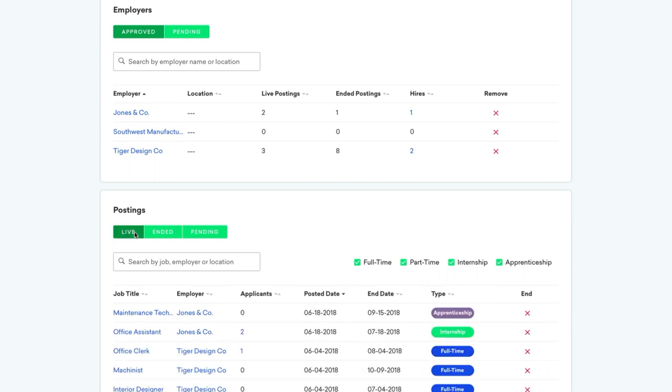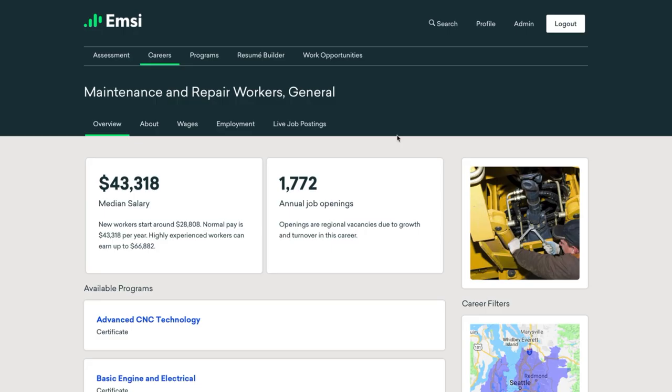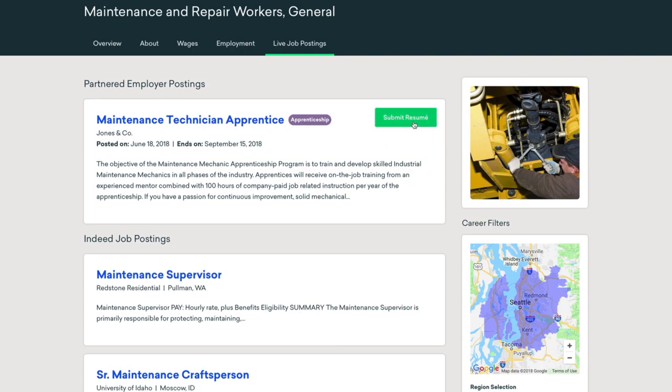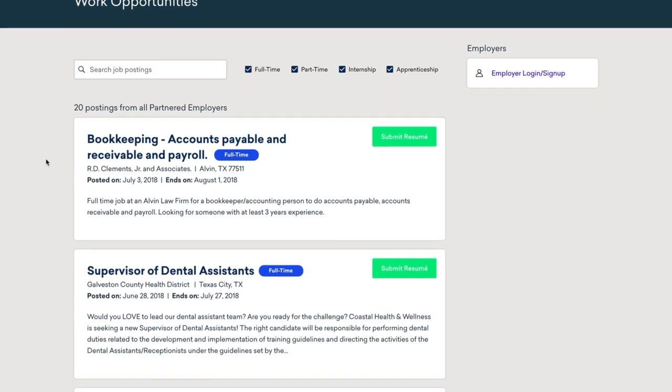You can also review approved employers and job postings and see which of your students have applied or been hired. Approved postings will appear on related career pages under the Live Job Postings tab. Students can submit their resume right from this page or go to the Work Opportunities page to see all employer-posted opportunities.